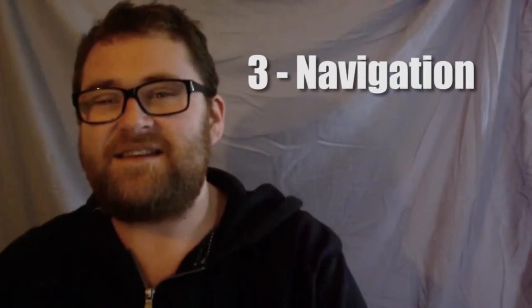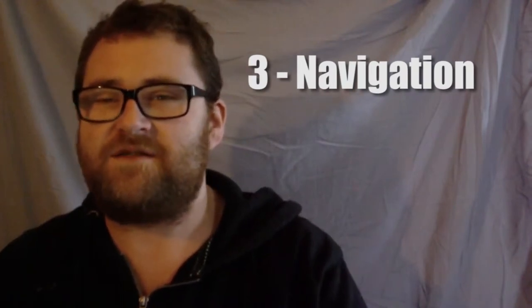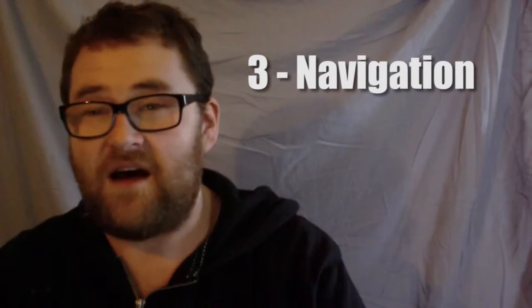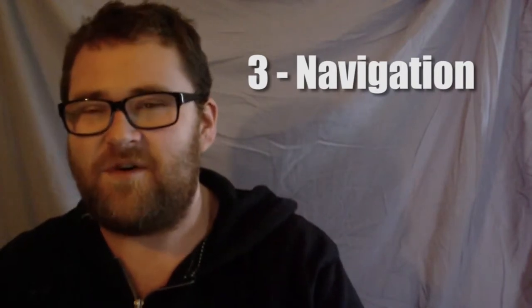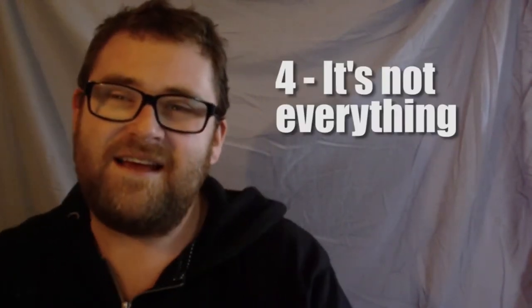Number three: navigating the tutorial library just isn't intuitive and doesn't work properly. The tutorials themselves are great — hands down. I'm a customer of Lynda and I've also been a customer of Team Treehouse, and I love tutorials. Adobe's tutorials are excellent, but you just can't find them. It doesn't work well.